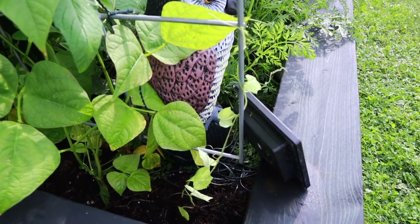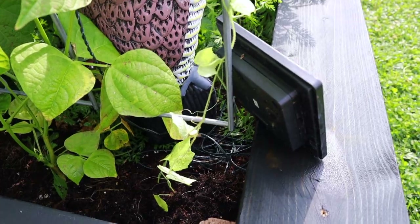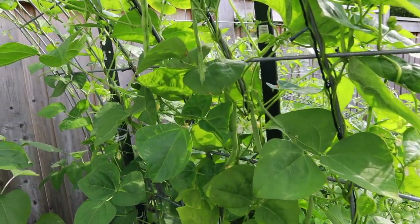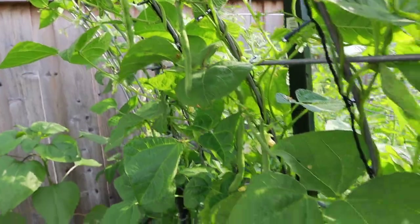And then down here is just a tiny little cucamelon plant I've planted just yesterday. I'm hoping it will grow and maybe we'll see one or two cucamelons by the end of the summer. But I'm not sure if it'll take because it's pretty late in the season now.